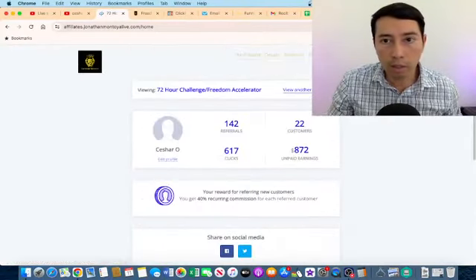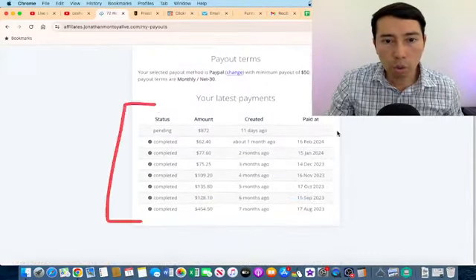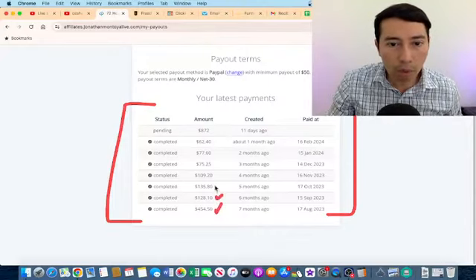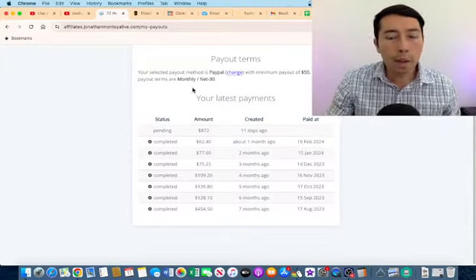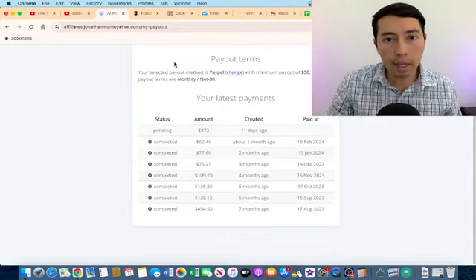As you may know, as affiliate marketers we can make commissions if someone buys the product through our affiliate links. I'm going to go to the payout page because I want to show you my latest payments. Check this out — I have been making commissions every single month by promoting this product.